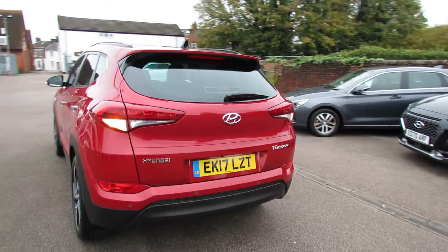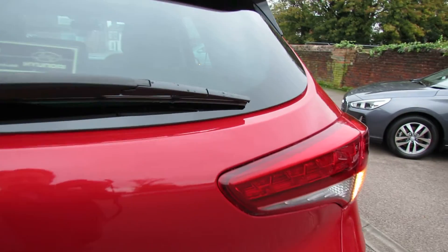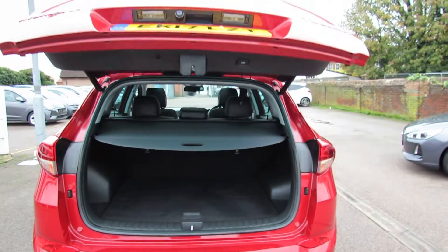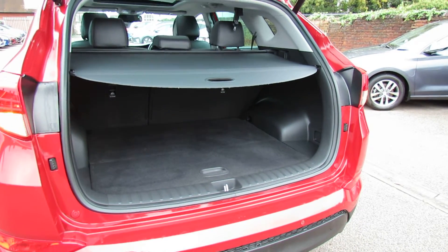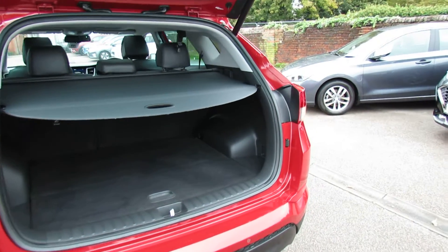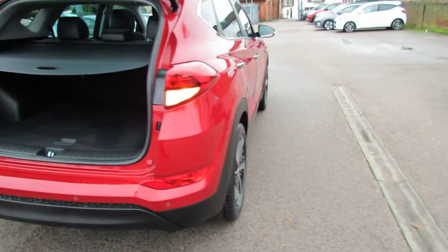Coming around to the back, we've got reversing sensors and we've also got a reversing camera. Let's just show you the boot — we've got an electric boot, as you can see, making life nice and easy. There's the rear of the car, so you've got your 60-40 split, and down below the cover you've got your spare tyre, so you don't have any puncture repair kits.